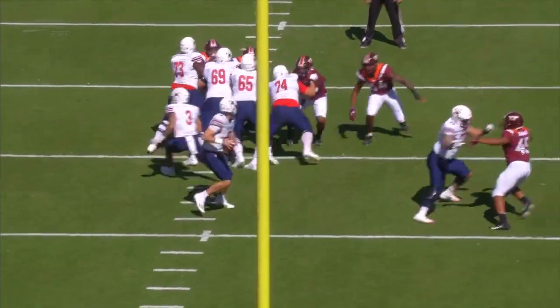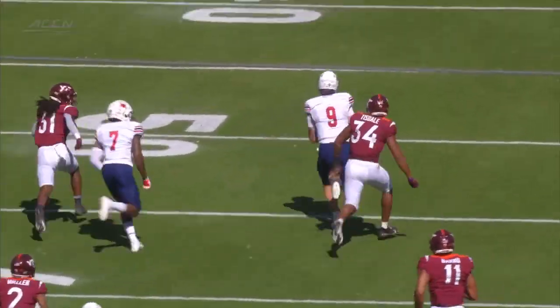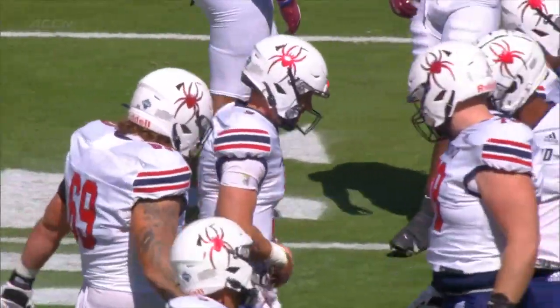I think it might be a busted play. Well, they were trying to go to the field, to the boundary. Jermaine Waller blitzed — there was nobody else there. He was able to take off and run, and it looks like Joe Mancuso may be a little banged up.